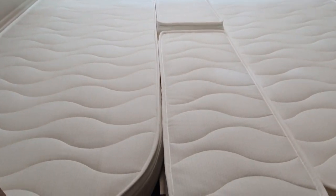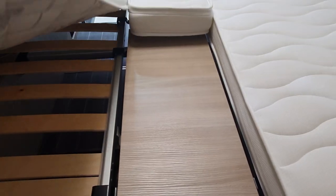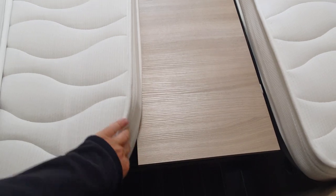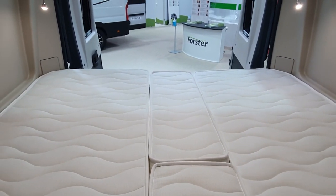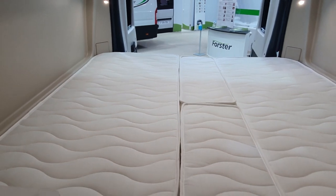This bed, like all beds in all campervans, you can take it to bits by removing this board here — it'll come out. And you can have two singles, or one single and a stack of space. You can put your bike in there and sleep to one side. You can bring your hippopotamus in here — all sorts of things will work.